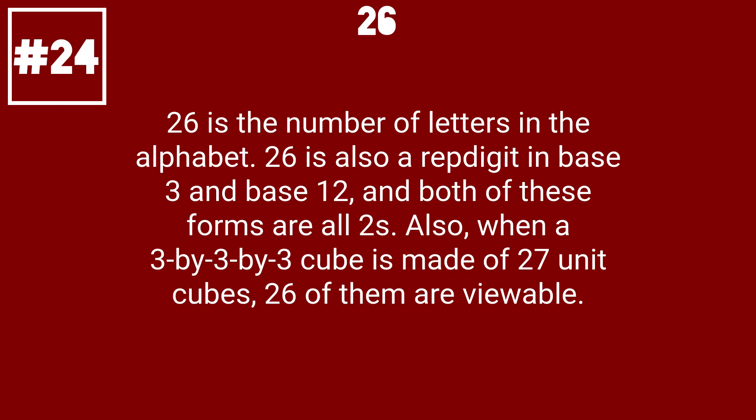26 is the number of letters in the alphabet. 26 is also a repunit in base 3 and base 12, and both of these forms are all tubes. Also, when a 3 by 3 by 3 cube is made of 27 unit cubes, 26 of them are viewable.